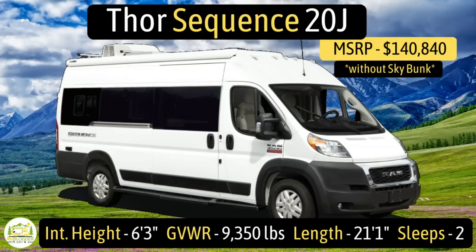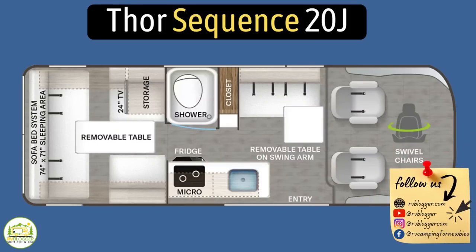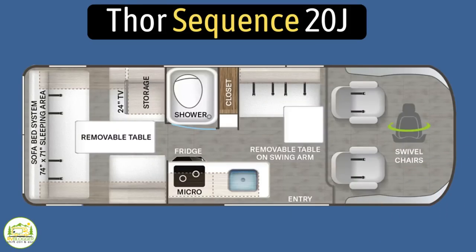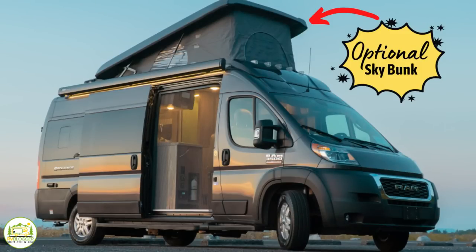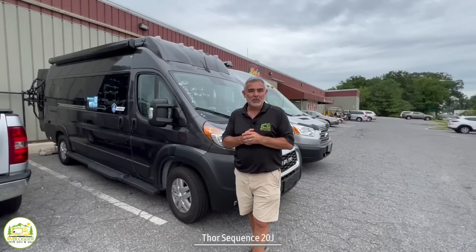The Thor Sequence 20J model has an interior height of 6 feet 3 inches, a gross vehicle weight rating of 9,350 pounds, and it measures in at 21 feet 1 inch long. It sleeps two people unless you buy the optional sky bunk option, which will allow you to sleep up to four people. This Class B RV is the Thor Sequence 20J model.